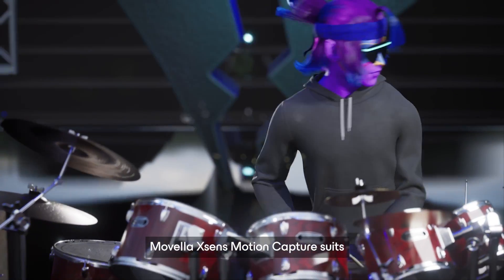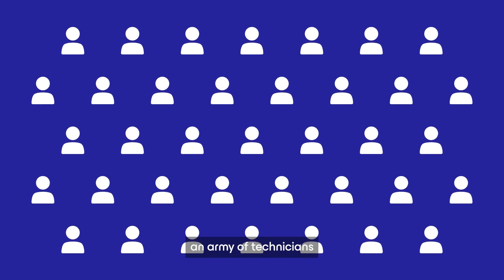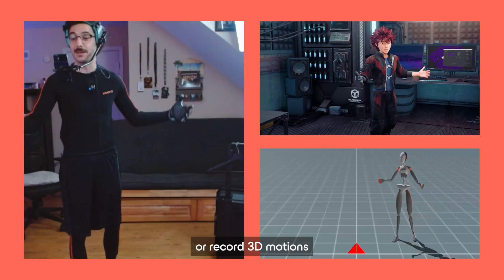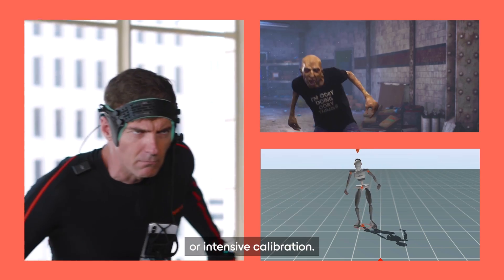Movela XSEN's motion capture suits are designed as a second skin, easy to operate alone so you don't need an army of technicians to help you set up. You can capture live or record 3D motions anywhere and everywhere without the need for extensive setups, cameras, or intensive calibration.